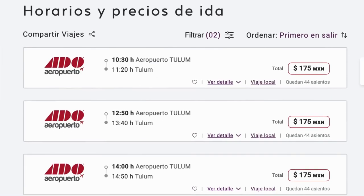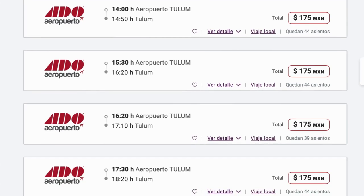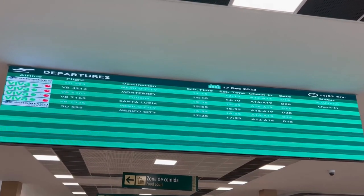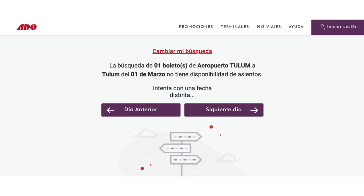The ADO bus schedules to and from the Tulum Airport are updated and released monthly based on the number of flights arriving and departing — the times are coordinated to sync up with airline arrivals and departures. Note it is not 100% clear when bus tickets for the following month are released for advance purchase. For example, on February 9th, 2024, anyone wanting to book a Tulum Airport bus ticket for March 1st, 2024 could not yet do so — this is the screen you will get when trying to do so.